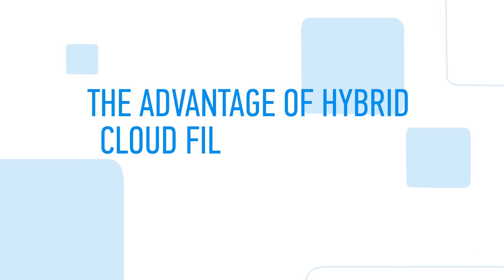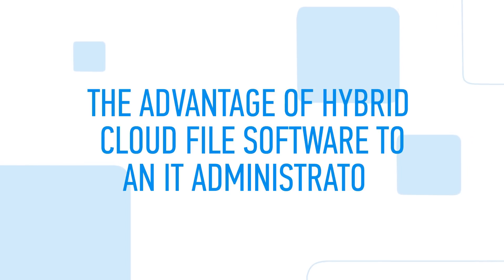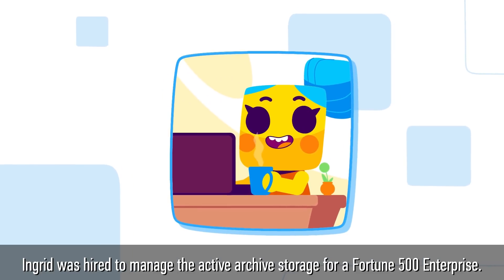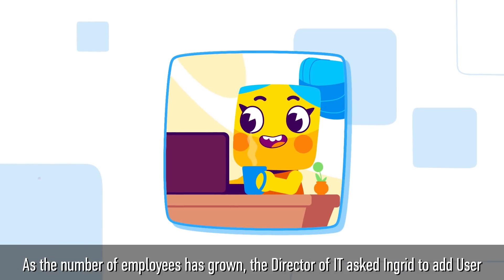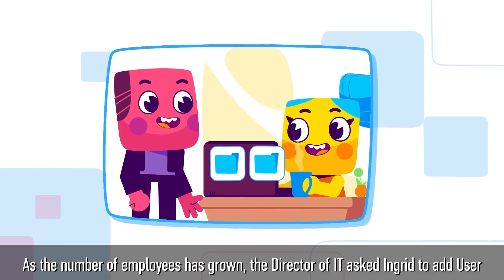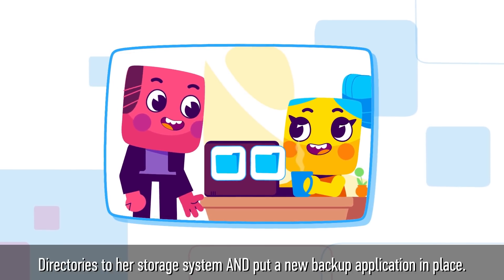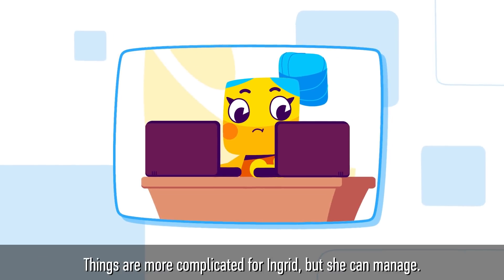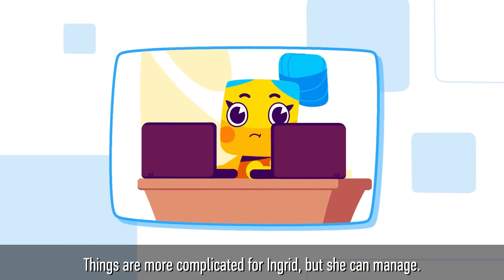The Advantage of Hybrid Cloud File Software to an IT Administrator. Ingrid was hired to manage the active archive storage for a Fortune 500 enterprise. As the number of employees has grown, the director of IT asked Ingrid to add user directories to her storage system and put a new backup application in place. Things are more complicated for Ingrid, but she can manage.